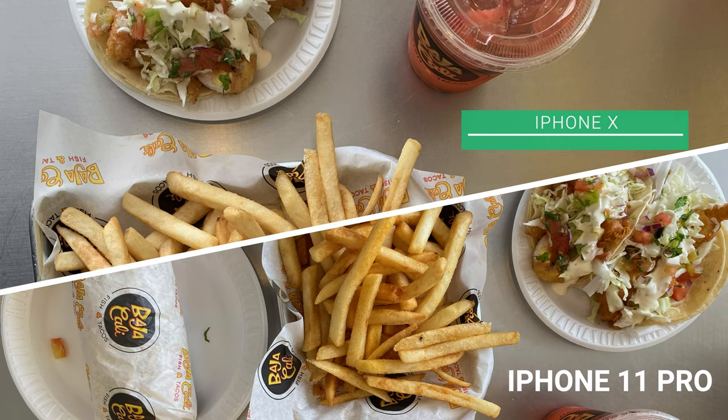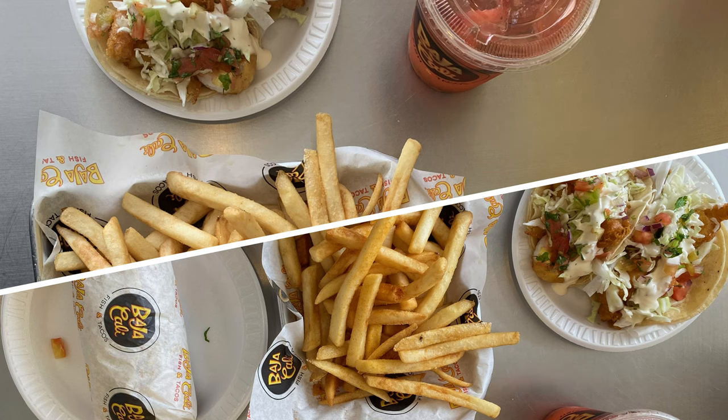We compared photos from the iPhone X and iPhone 11 Pro. The 11 Pro has more detail, but it also adds more contrast. Elaine prefers less contrast — it looks better on Instagram. We kept both at stock settings so it was a fair comparison.